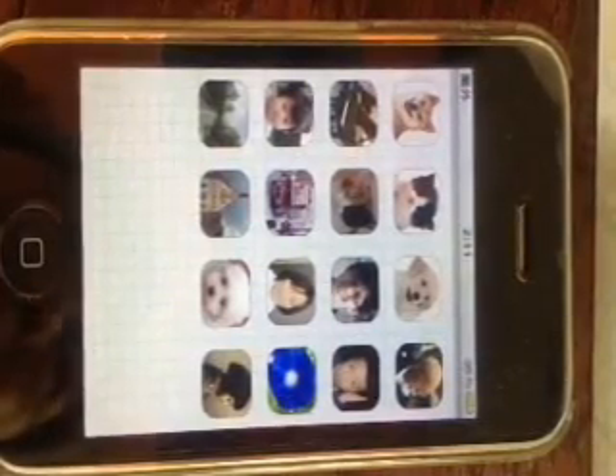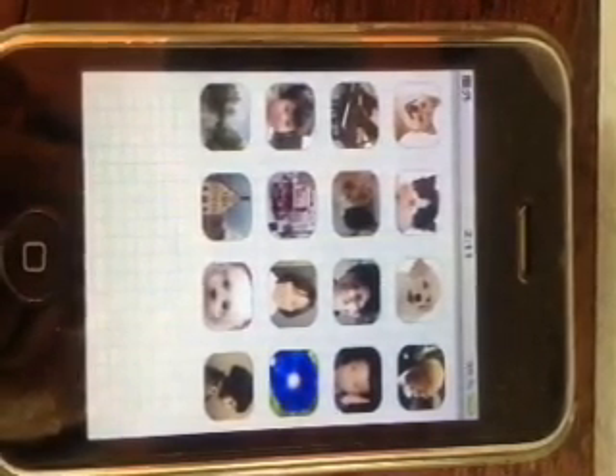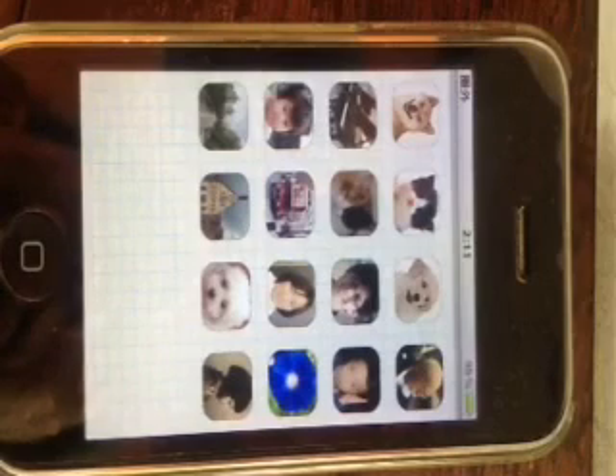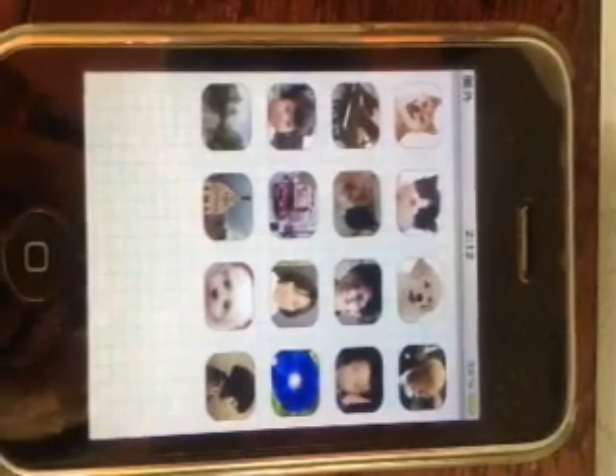So-called pictorial password systems have been a disappointment. They share the same drawbacks with texture passwords. We have overcome these major drawbacks by making use of episodic image memory. We don't have to struggle to remember those pictures, which have been part of autobiographic memory. I could not fail to recognize those four pictures even in panic, and yet nobody else knows them.